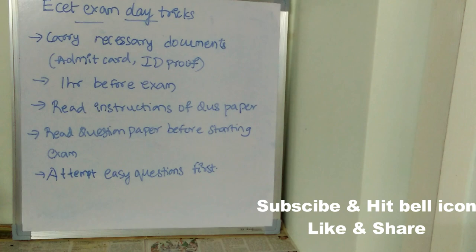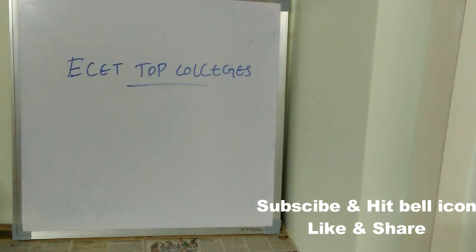Last but not least, attempt easy questions first. Easy questions will surely take very less time. After attempting all the easy questions and all the questions you know, then go for the difficult questions, and you can realistically attempt all the difficult questions as well.